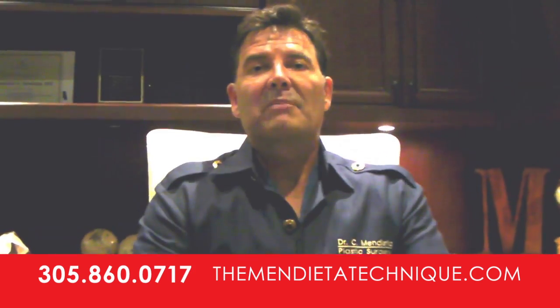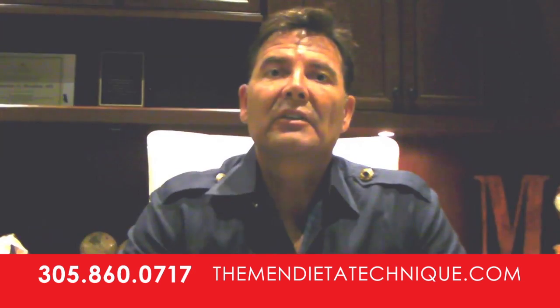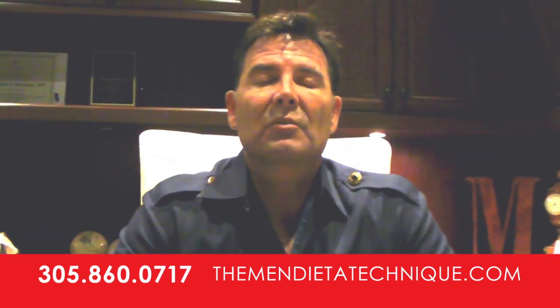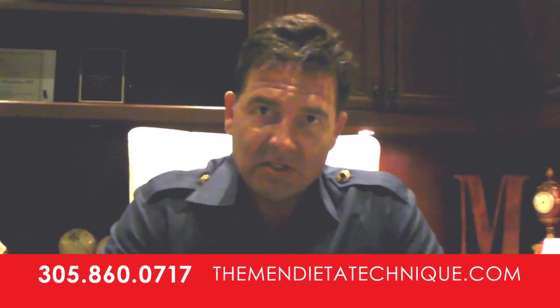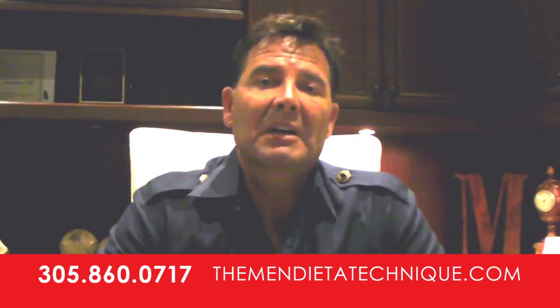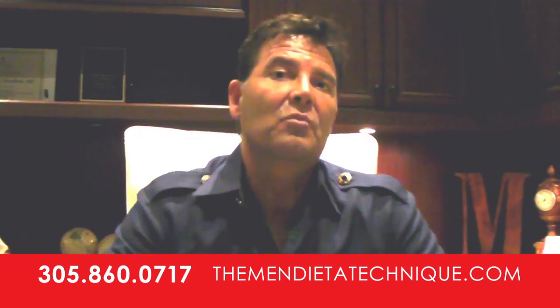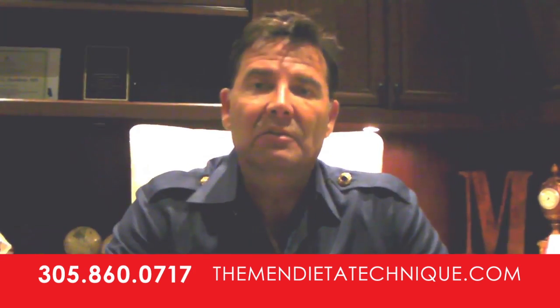Whenever people come to me for a Brazilian buttock lift, there are a few things that we always discuss. Number one is safety issues, and number two is complications. Some of the things that could happen in a fat transfer to the buttock include infection, which is extraordinarily rare — it occurs in less than 1% of individuals.